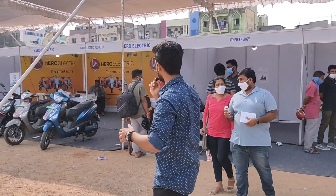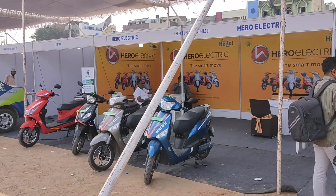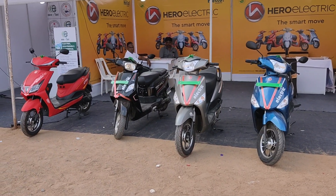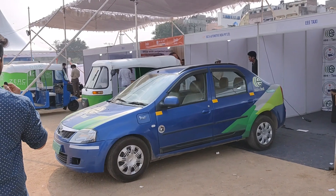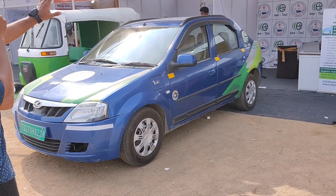Now let's move forward. We have Hero Electric with different models — different electric vehicles with different ranges. Moving forward, we have EE Taxi, which appears to be a retrofit version from them.